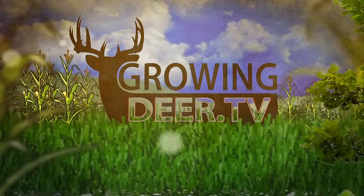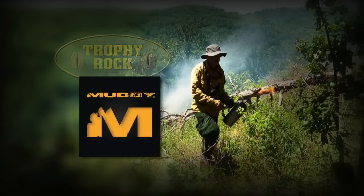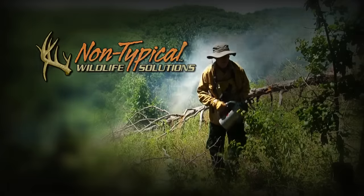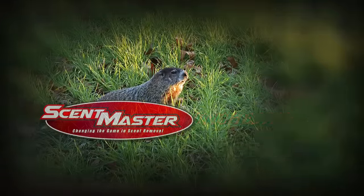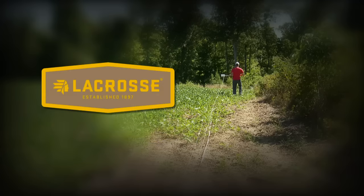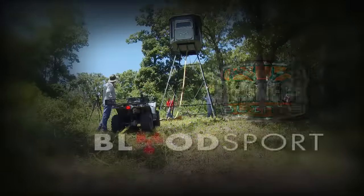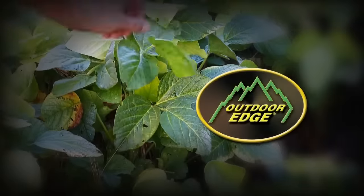GrowingDeerTV is brought to you by Bass Pro Shops. Also by Reconyx, Trophy Rock, Muddy Outdoors, Non-Typical Wildlife Solutions, Eagle Seed, Nikon, Winchester, ScentMaster, Dead Down Wind, Antler Dirt, LaCrosse Footwear, Redneck Hunting Blinds, Bloodsport Arrows, Prime Bows by G5 and Outdoor Edge Knives.